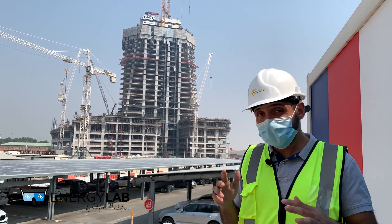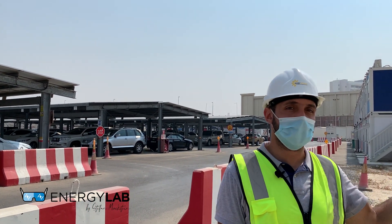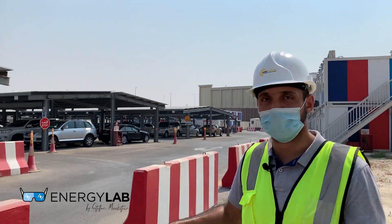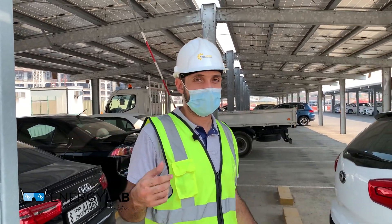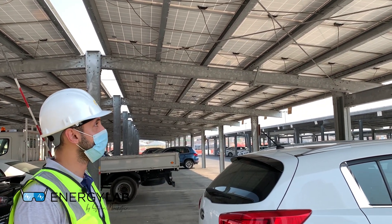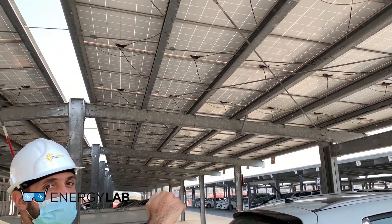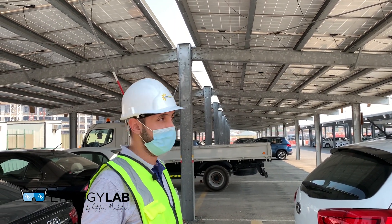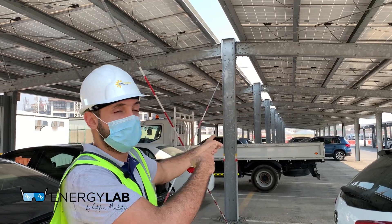Behind me is our solar system — the largest solar plant powering a construction site in the world. It accommodates 300 cars, mainly for engineers and clients based within the project site. This is a hot-dipped galvanized steel structure, used because it's cost-effective and provides the strength required to carry the solar panels. The panels are about 18 kilograms per square meter, mounted directly on purlins. Each solar panel is approximately 300 watt-peak, and DC cables carry the current from the panels all the way to the inverters.